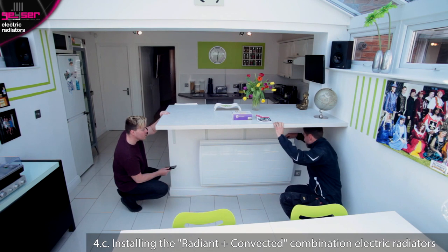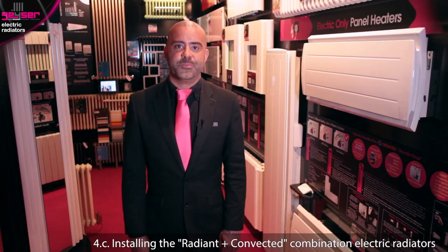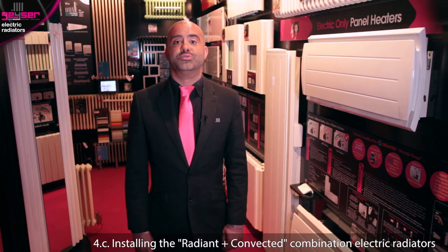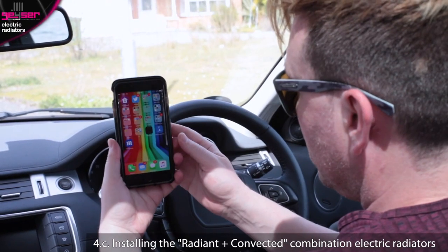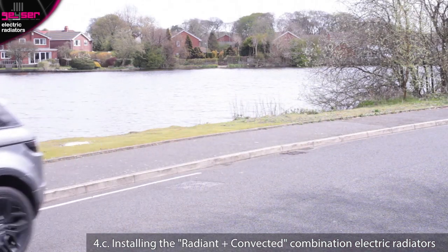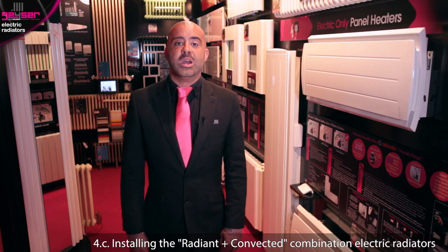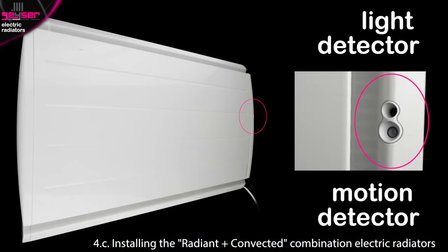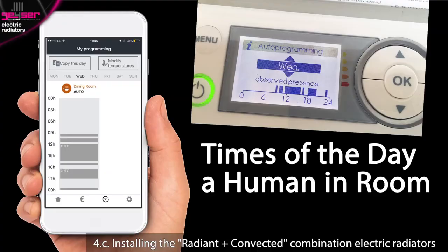Leave clearances of approximately 150mm above and 50mm below the radiator to aid the convection process. Some of the radiant and convected combination ranges also feature full smartphone controllability, so you can program and operate these remotely — for example, switch the radiator on from your car when you are 15 minutes away from home. You will require a bridging device to enable this, which links your wireless router and the radiator. These units also feature smart light and motion detectors to pick up on the presence of a human, so when left in auto mode they can build up data on what times of day they should be operable.